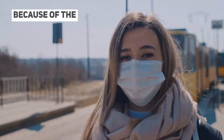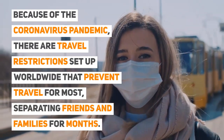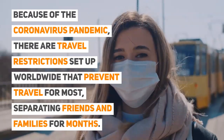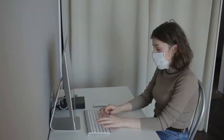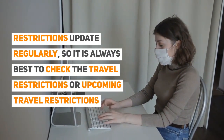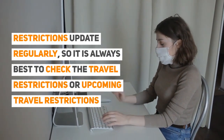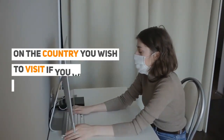Because of the coronavirus pandemic, there are travel restrictions set up worldwide that prevent travel for most, separating friends and families for months. Restrictions update regularly, so it is always best to check the travel restrictions, or upcoming travel restrictions, on the country you wish to visit, if you will be allowed to travel.